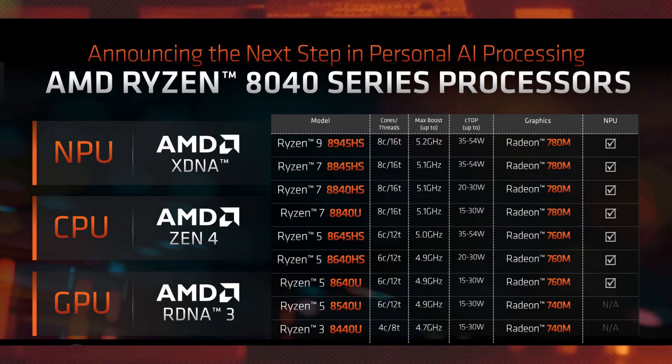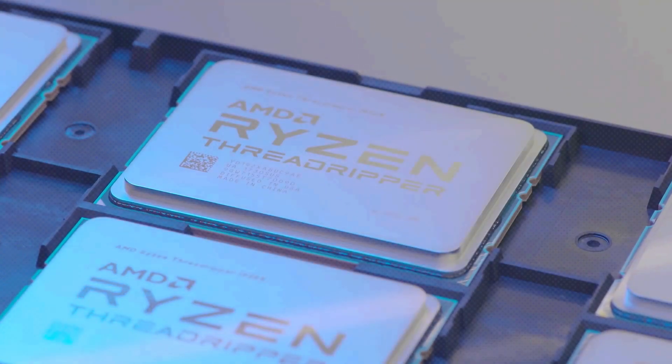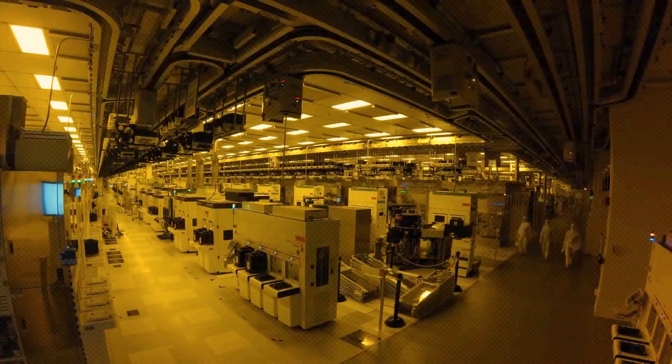Currently, the company is in the process of launching its HawkPoint processors this month. While AMD has busy months ahead, enthusiasts are now wondering if the next-gen Strix series will be named Ryzen 8000 or rather the Ryzen 9000 series.